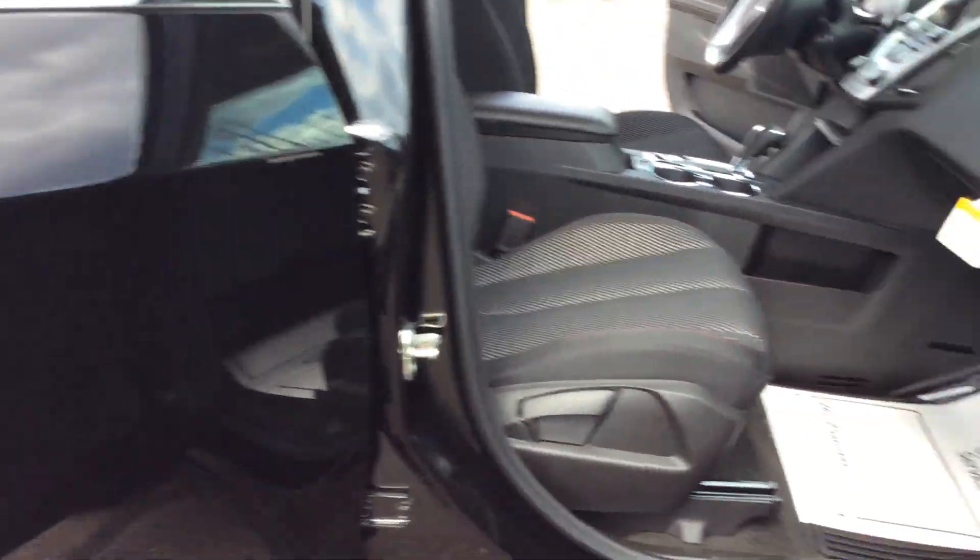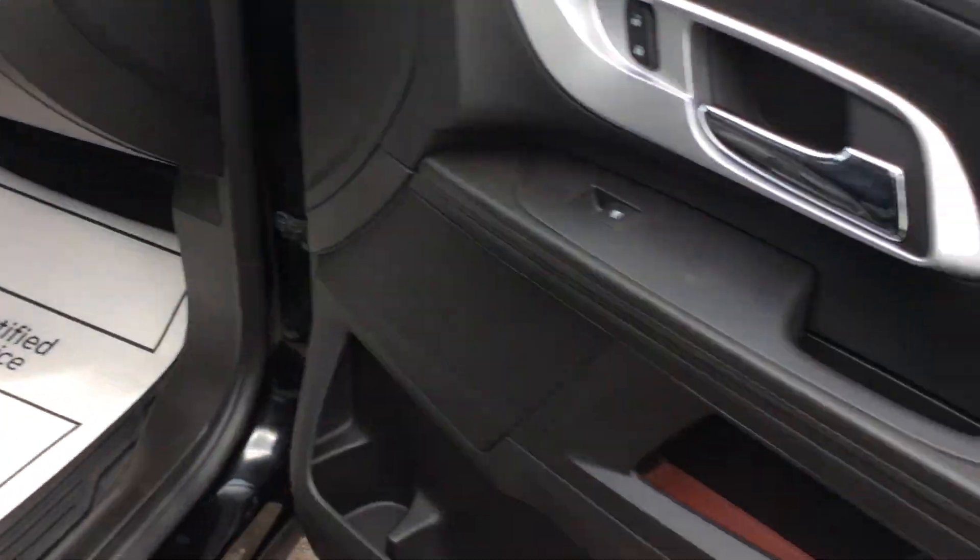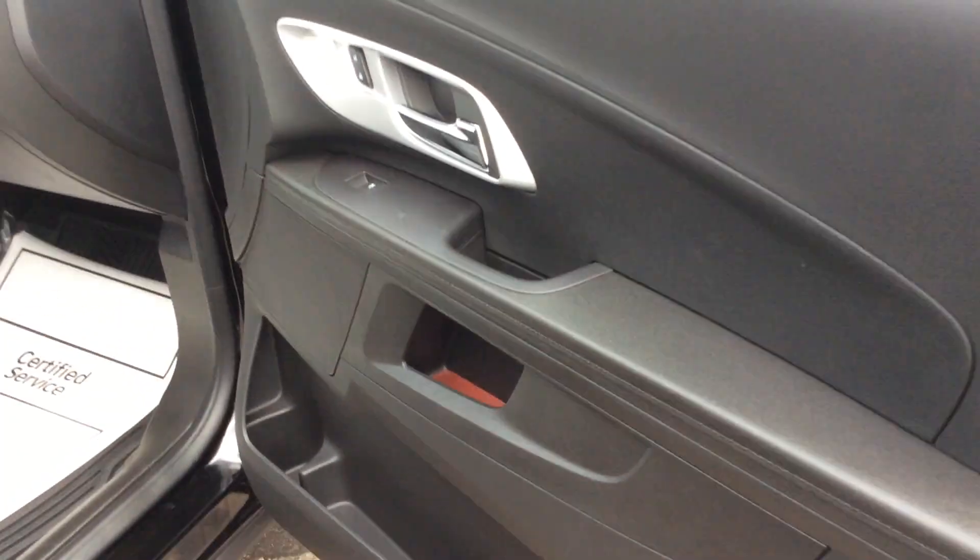As we go into the front seat here, you'll see it is a cloth, kind of a gray and ebony color. The front passenger seat is a mobile seat. You can see that there is lots of storage in this vehicle if you're looking to put some things in different spots.